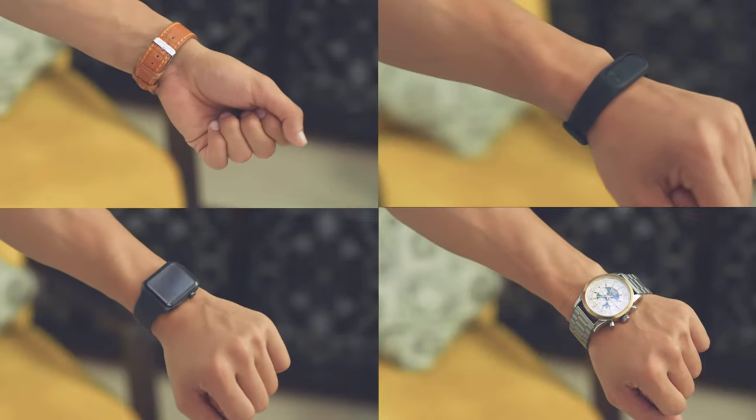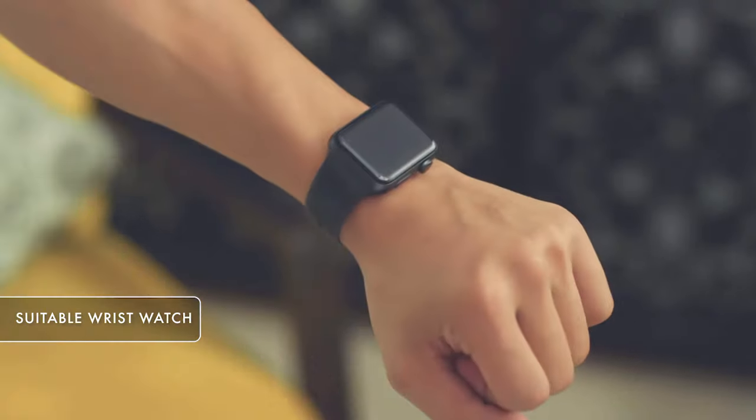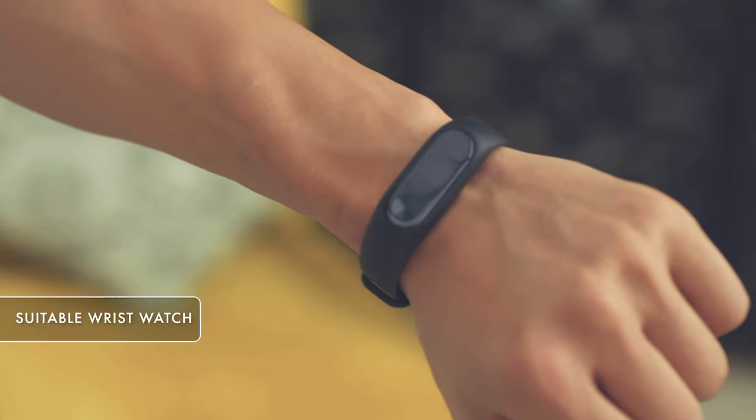Sixth tip is accessories. A wrist watch can never go out of fashion, so you can always go for a metal strap or a sporty digital watch. You can also wear bands or other fashion accessories on your hand to add to your look.